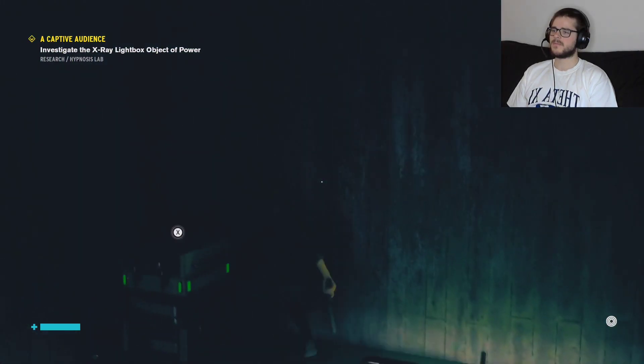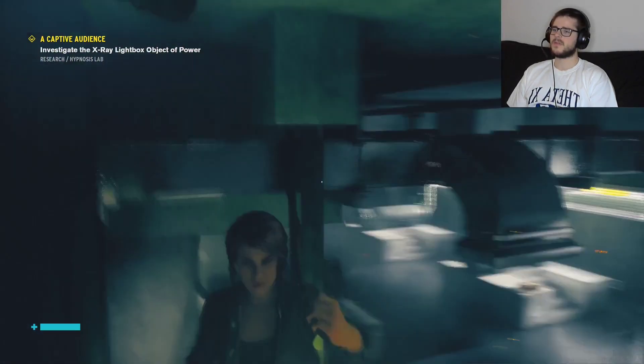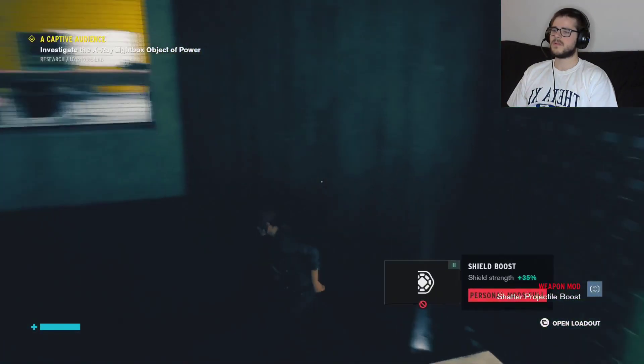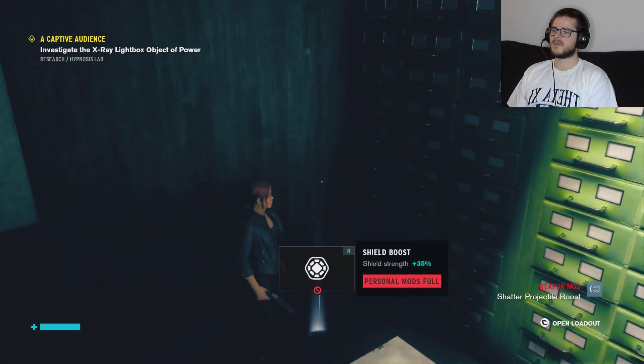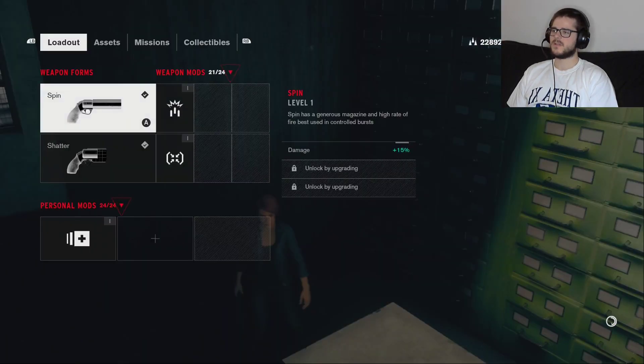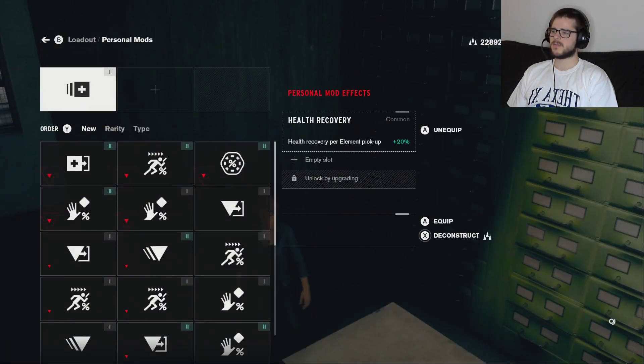We got a crate up here. I'll take you. Personal mods — full. Great. I had a feeling that this was going to happen.